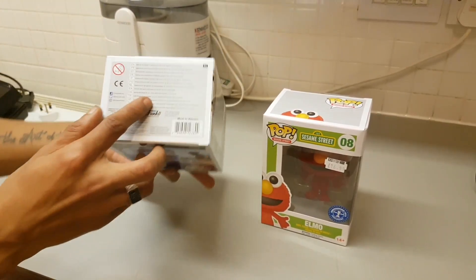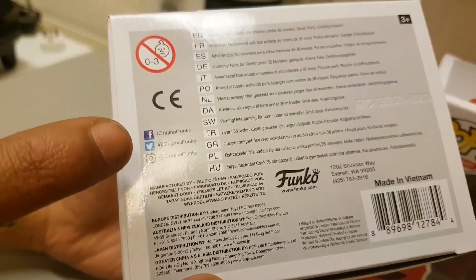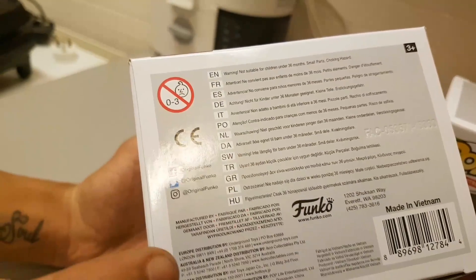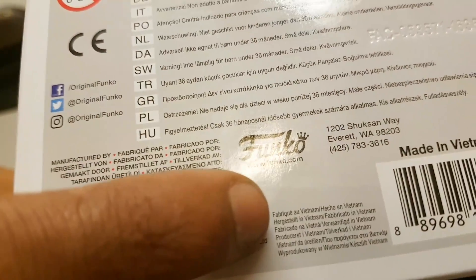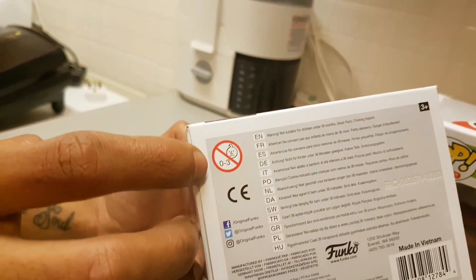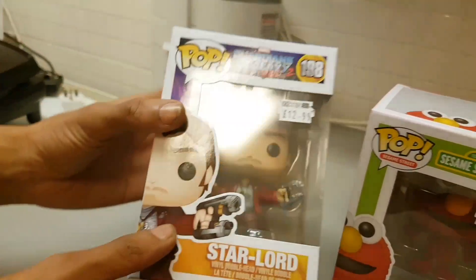Really cool looking box. On the bottom we have all their social media: www.facebook.co.uk/originalFunko, on Twitter it's @originalFunko, and the same on Instagram. Also if you go to www.funko.com you'll be able to find more of their items to purchase. This is listed for above the age of three years, obviously because parts of this could be swallowed and could be a choking hazard.